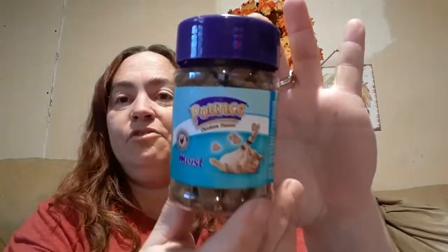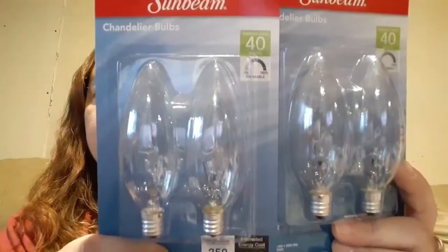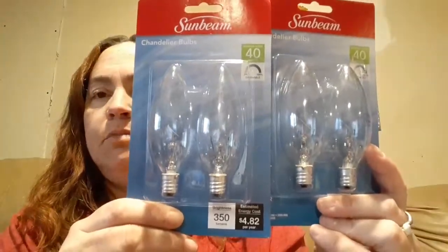Got some more kitty treats and I got two packages of those. Then it's the chandelier bulbs — my ceiling fan in my bedroom takes these and I've got a couple bulbs that are out. And then I have to pick up the Wonder Giant loaf whenever Dollar Tree has it. I've been very pleased — they've been having it pretty much every week for quite some time now.